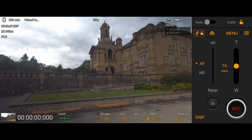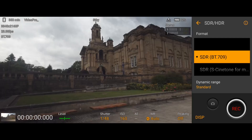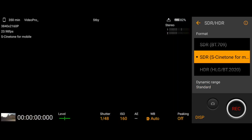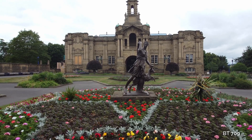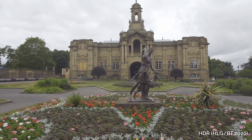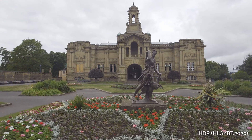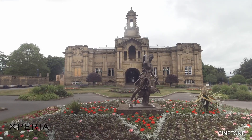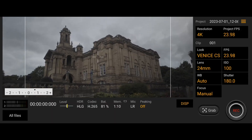Sony continues to make improvements. The different formats available are SDR, SDR Cine Tone, and HDR in BT.2020. This is what it looks like when you put them together — the BT.709, the HDR, and the Cine Tone. The Cine Tone is impressive because you don't have to do any color grading whatsoever, which is quite amazing for a Sony phone.